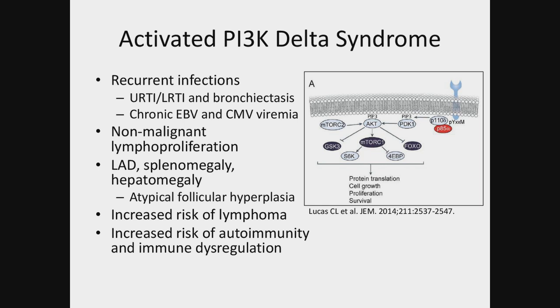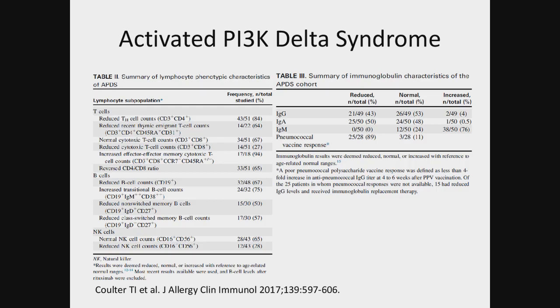One of the joint pathways this signals through is the mTOR pathway. Looking at a recently published paper showing a more expanded phenotype with a larger group of patients: the T cells are typically reduced in these patients, especially recent thymic immigrants. However, the rest of the T cell populations look fairly normal, though there is this skewing towards senescence. The B cells show some variations, but a lot of patients did have reduced class-switched memory B cells.